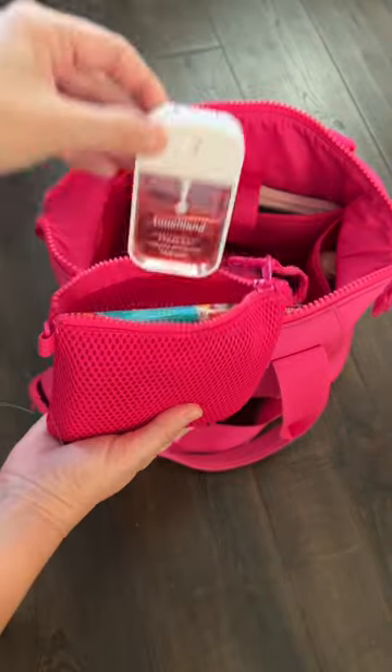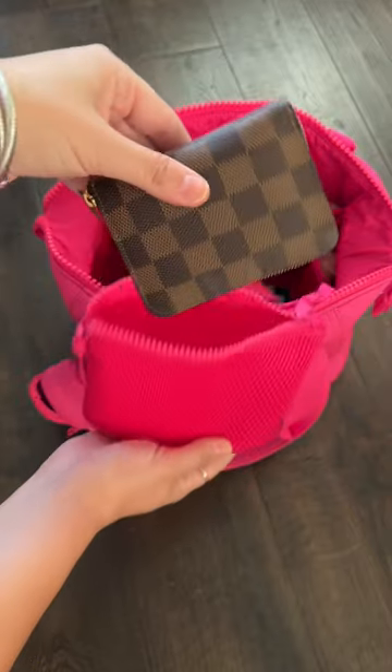Next, my most organized first aid kit ever — absolutely love this little thing. I have a charger that charges my watch and my phone. This pouch has some Touchland hand sanitizer, Kleenex, and a really cool flashlight.